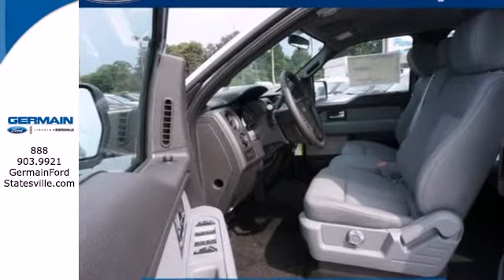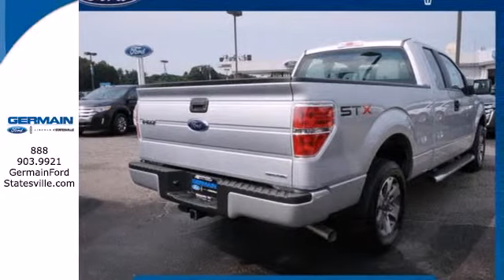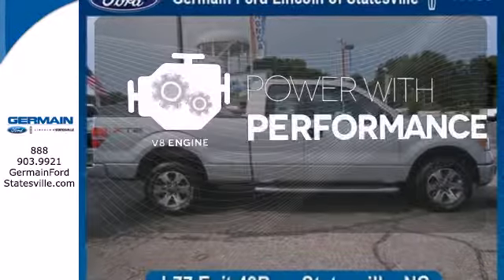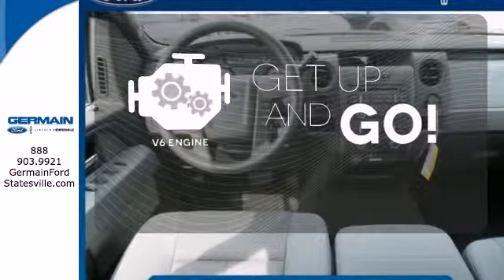It has a fully boxed frame that's the foundation of all its great capability, and it's engineered to withstand more punishment than you could ever dish out. The V8 engine gives it that rumble you crave, and the V6 engine provides the power you need.